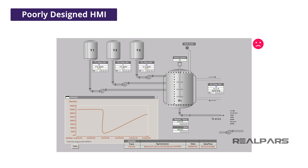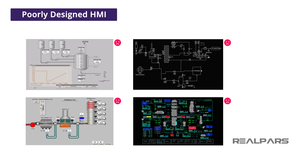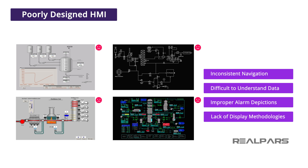Add this mindset to the thousands of systems integrators, and what we have ended up with is an industry that has no standard displays. Even identical processes can have vastly different HMI screens, depending on who implemented them and what the customer thought that they wanted. There are HMIs all around the world with inconsistent navigation, difficult to understand data being presented, improper alarm depictions, and a lack of display methodologies presenting the state of the operating equipment.